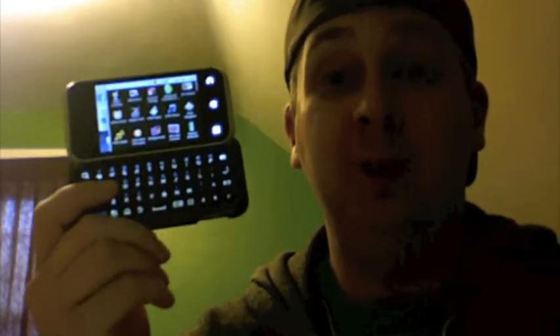Got yourself an Android phone? I do. I have the AT&T Backflip. Not the coolest Android phone out there, not gonna lie.